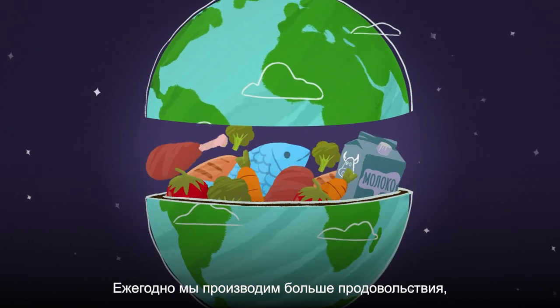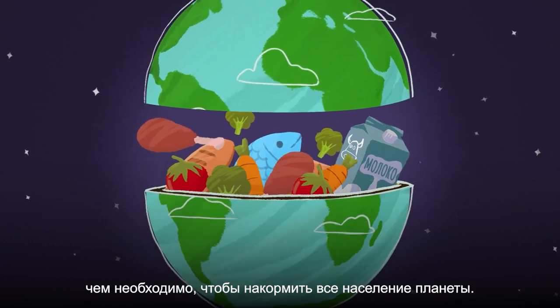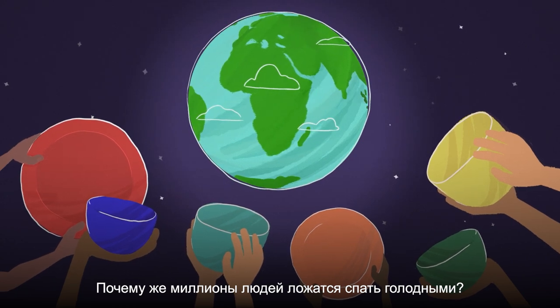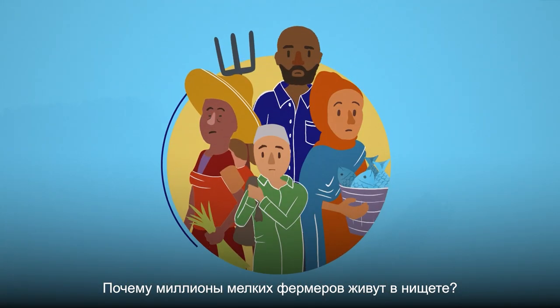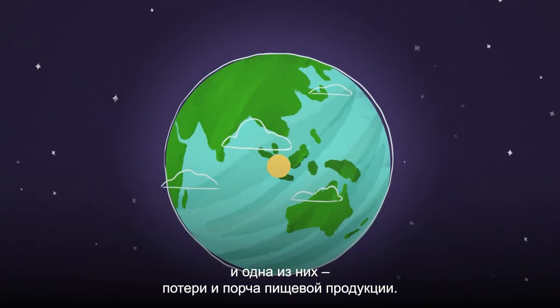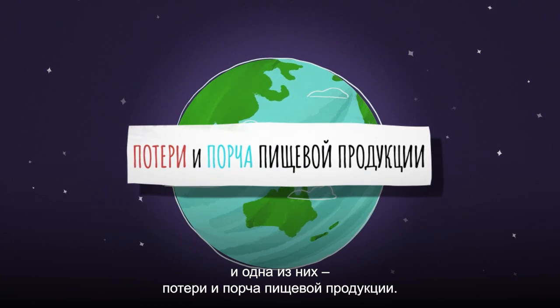Every year, we produce more than enough food to feed everyone on the planet. So why are millions of people still going to bed hungry? And millions of small-scale farmers still living in poverty? While the reasons are complex, one of the many critical issues to be addressed is food loss and waste.